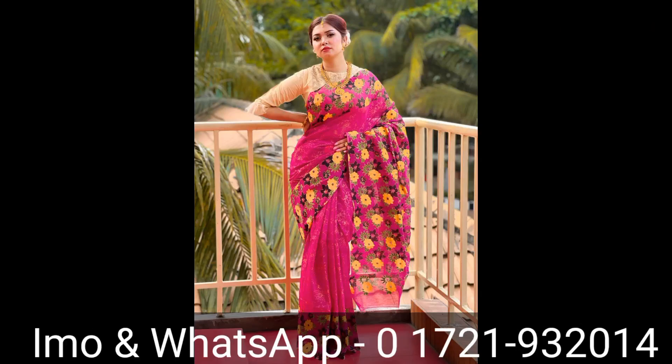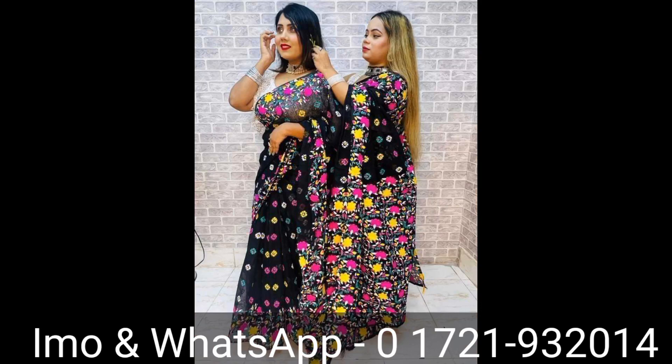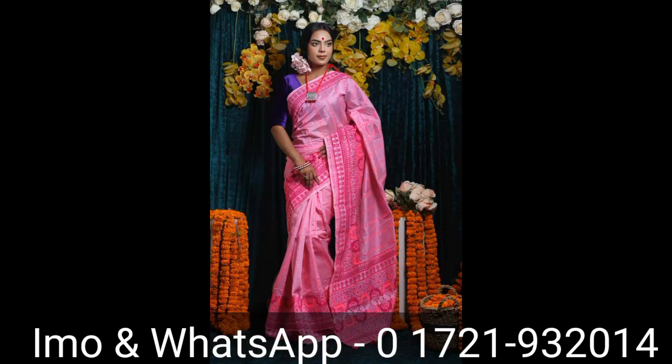Assalamualaikum viewers, welcome to Pahmida's Dream. Today we have a very nice screen print collection.